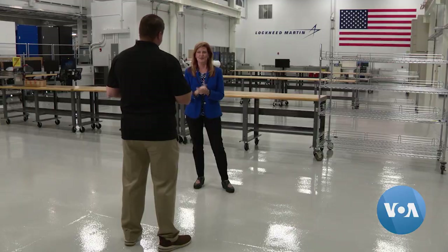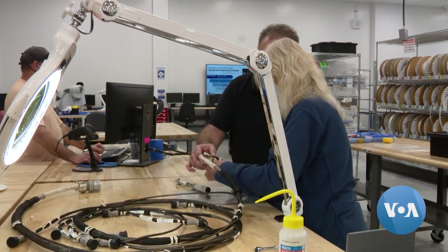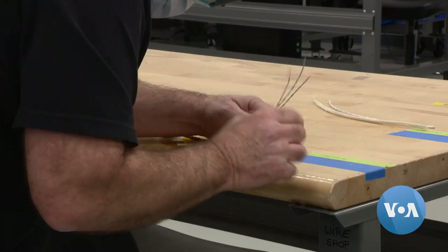Kelly DeFazio oversees the work at Star Center. We do the sub-assemblies here. This is basically the nervous system, so to speak, of the capsule. You wouldn't see any of this — it's all internal, mounted into the structure of the vehicle.